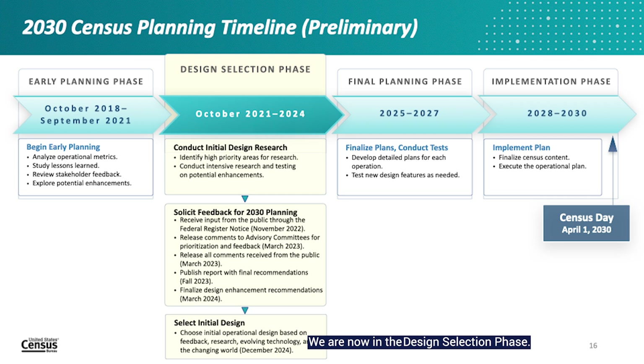We are now in the design selection phase, which includes research, testing, and operational planning and design work to inform the selection of the initial 2030 census operational design. This is also the ideal time to engage with the public to gather input on how we can improve our operations, which will help us identify new research projects and enhance existing ones, leading to our initial design. The final planning phase is scheduled to start in 2025, when the Census Bureau will continue to develop detailed operational plans and conduct tests as needed to ensure the census produces quality, useful information for the nation.